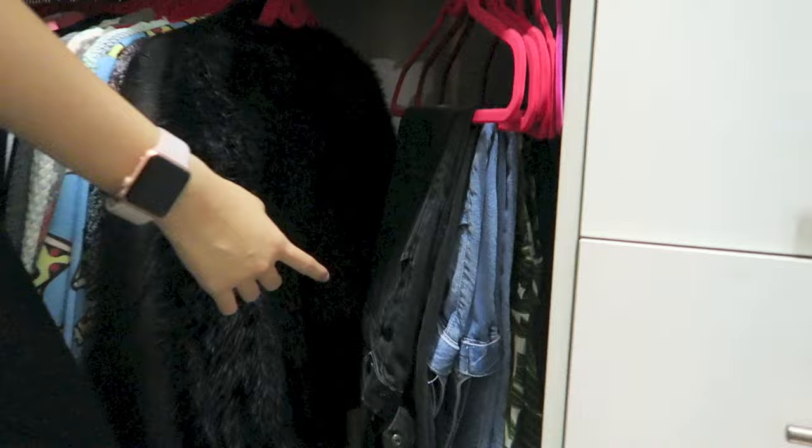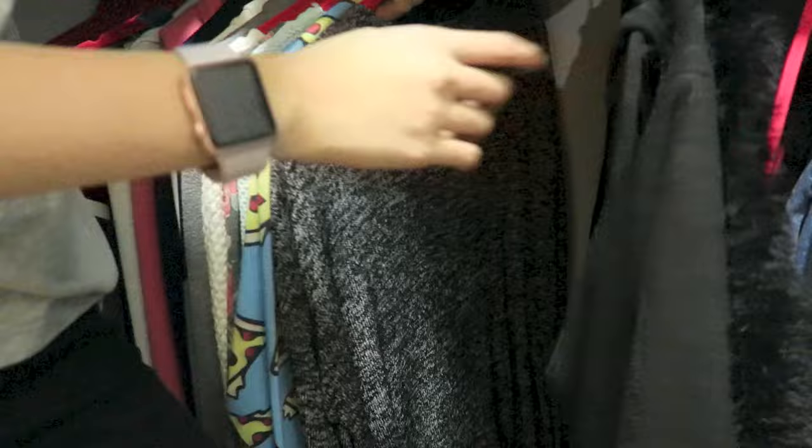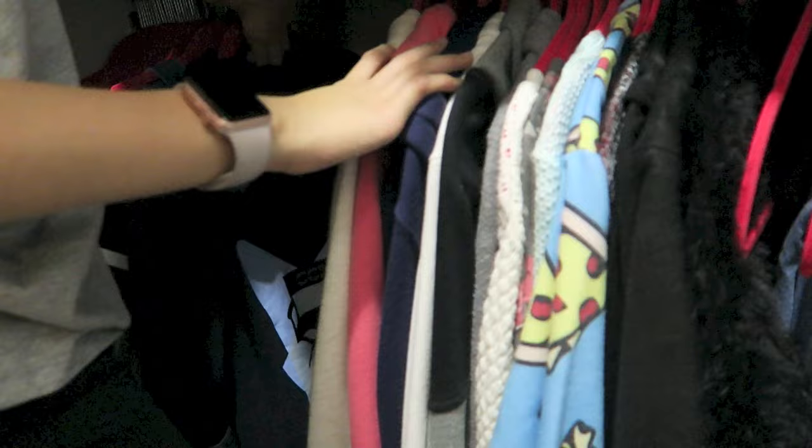Down here are all my dungarees — three dungarees and two jumpsuits. Over here is also organized but not by colour — this is all my jackets, all my cardigans, all my sweaters, hoodies, and stuff like that. And I've got overalls too — let me just move that.